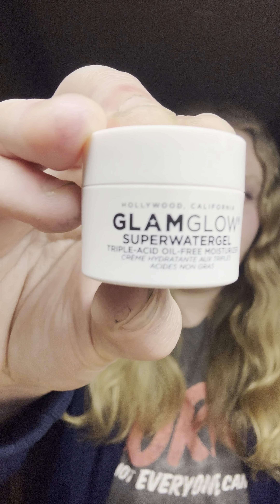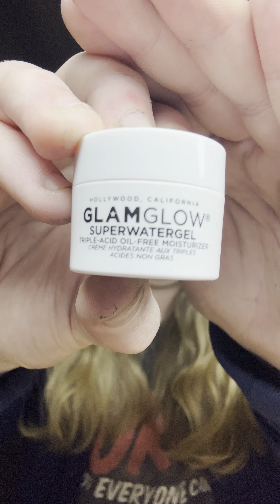Lastly, I have a deluxe size of the GlamGlow Super Water Gel Triple Acid Oil-Free Moisturizer. This was lightweight, it absorbed fairly quickly, and it gave my skin a decent amount of moisture, but it's not my favorite moisturizer so I probably wouldn't repurchase. I'm glad I finally got to try it out. That's everything I finished up last month in the month of March — thank you for watching, hope you liked the video, please like and subscribe, and I'll see you in my next video!